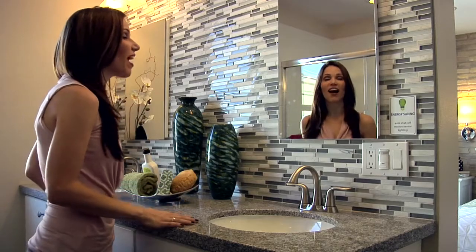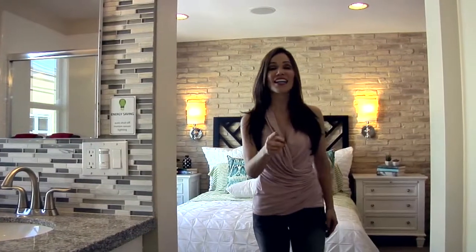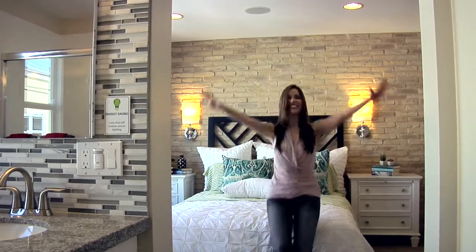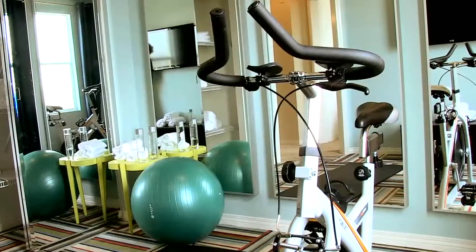Every morning when I wake up I feel like I'm at a 5-star resort — except I'm not a guest, I live here! Did I mention there's a gym? I'm supposed to be at work right now, but I stuck home to spend a little time in this fabulous room.